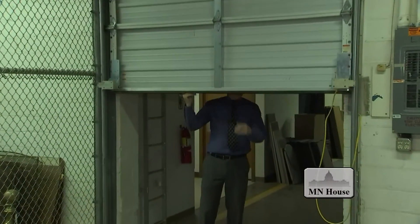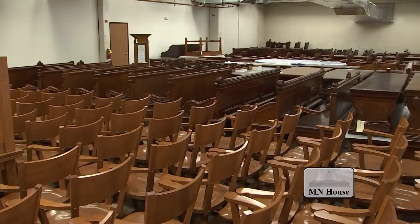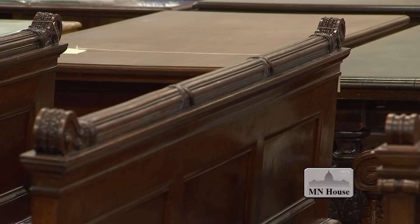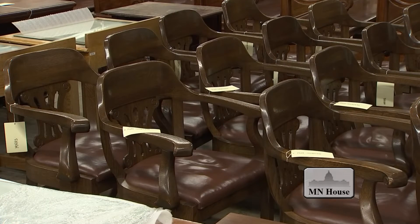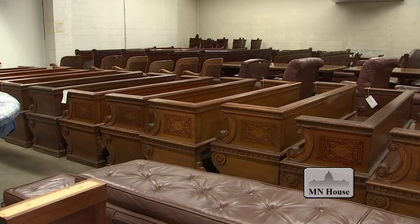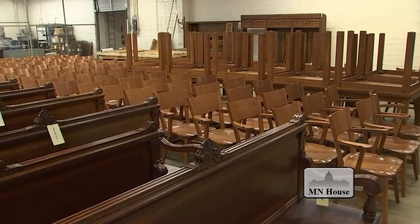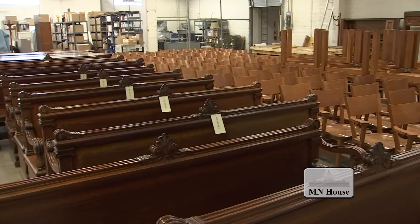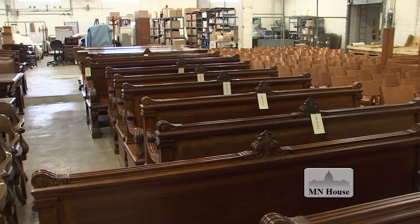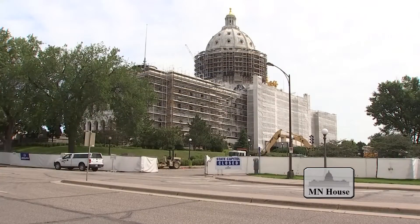Behind this ordinary roll-up steel door are hundreds of pieces of priceless furniture. You have a variety of benches, sofas, and armchairs. From the solid wood, beautiful hand carvings, and exquisite inlays, the furniture is an antique collector's dream. But aside from its exquisite craftsmanship, the furniture's inherent value comes from the fact that it belongs in the Minnesota State Capitol.